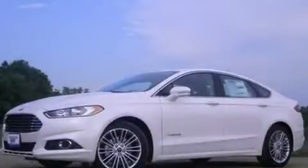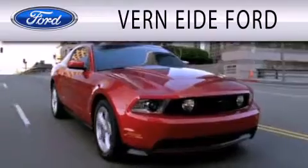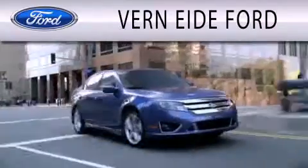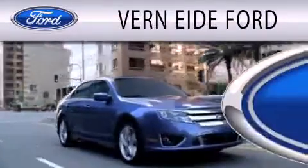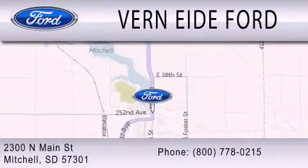This automobile won't last long at this price — call and arrange a test drive now. Ver90 Ford is dedicated to doing everything possible to ensure that the experience you have selecting your next vehicle is as pleasant as possible. We are located at 2300 North Main Street in Mitchell.